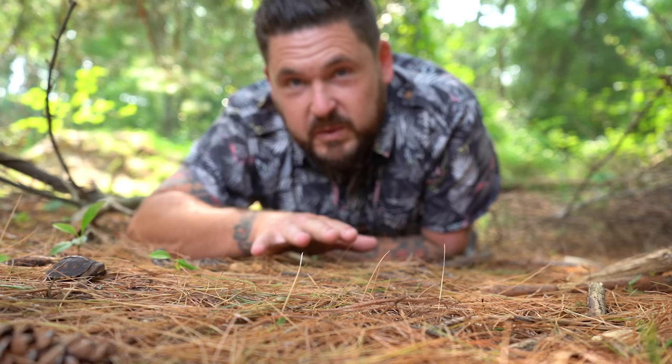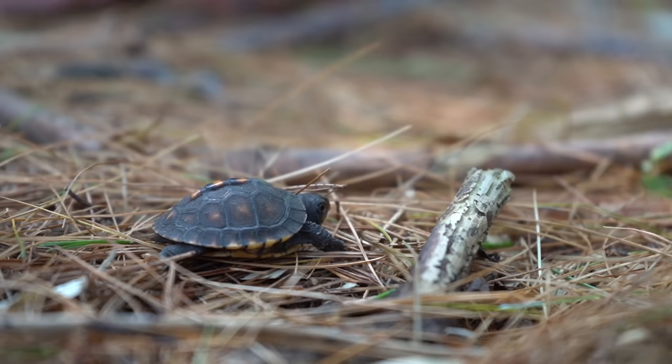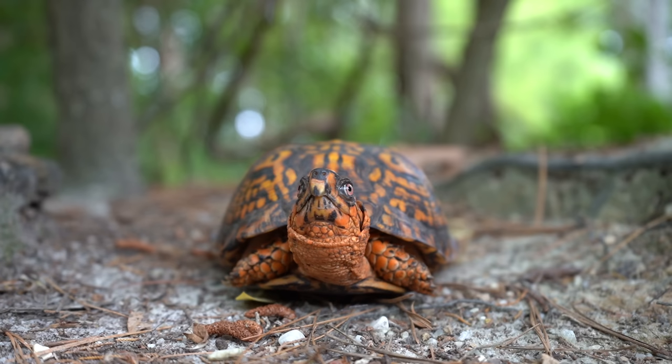This baby box turtle is only a few months old. It has a soft pliable shell and it's barely an inch and a half in length. It has to go through several life stages before achieving adulthood if it's lucky enough to get there. This is the life cycle of the box turtle.